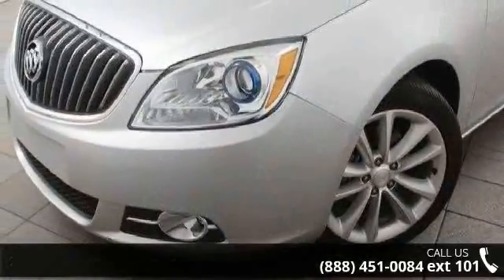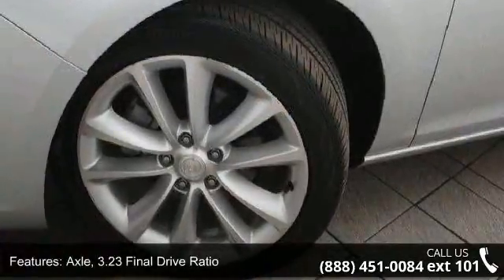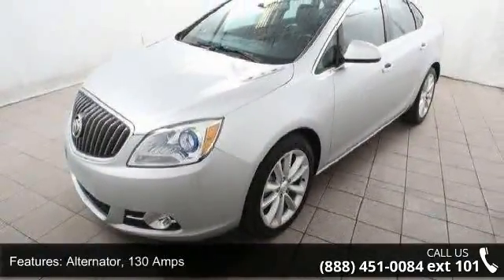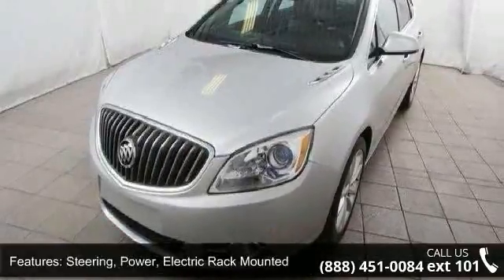Enjoy these notable features: axle, 3.23 final drive ratio, front wheel drive. Alternator, 130 amps. Steering: power, electric rack mounted. Brakes: 4-wheel anti-lock, 4-wheel disc, 16-inch front and rear with brake assist.